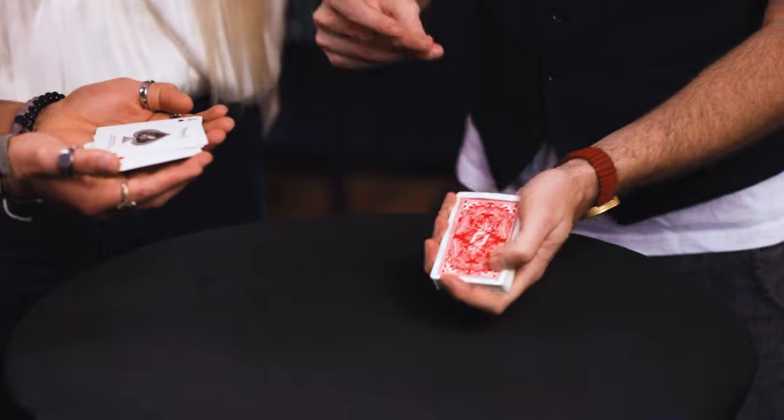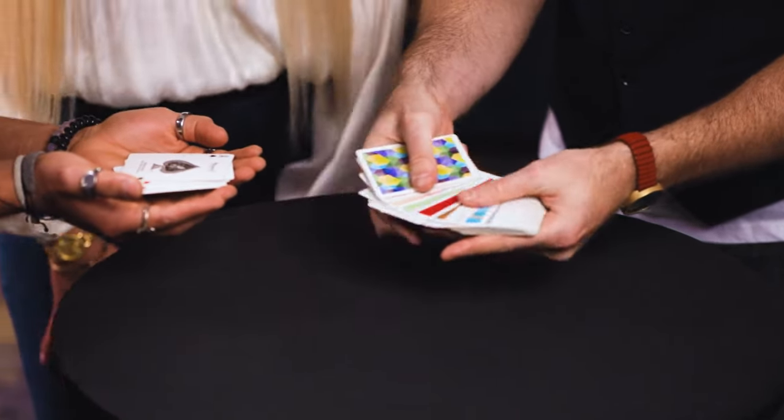The color-changing deck isn't a card trick — the color-changing deck is magic with playing cards. For me, it's one of the top three effects in all of card magic because it doesn't feel mathematical or like a coincidence. It feels like magic.